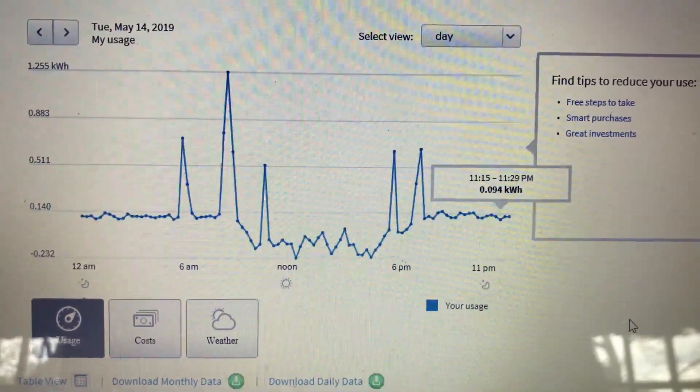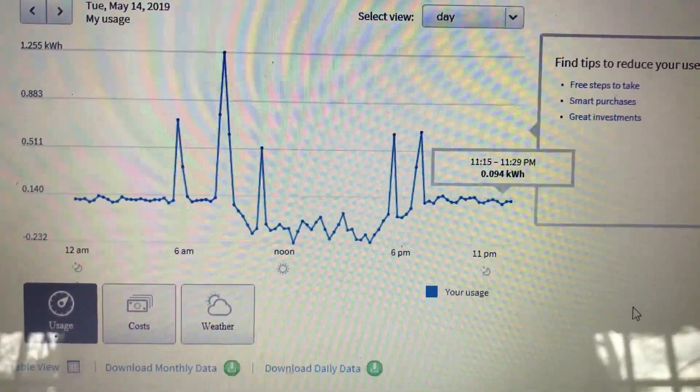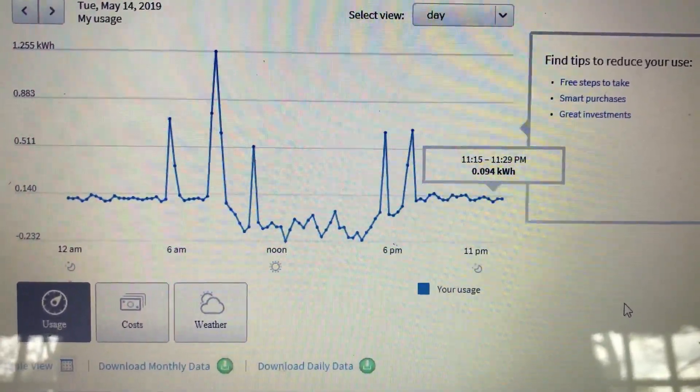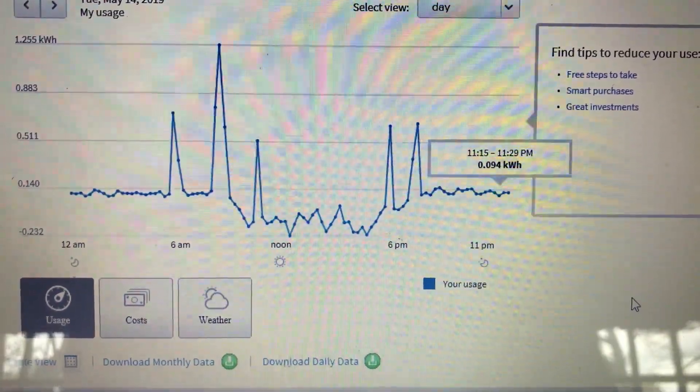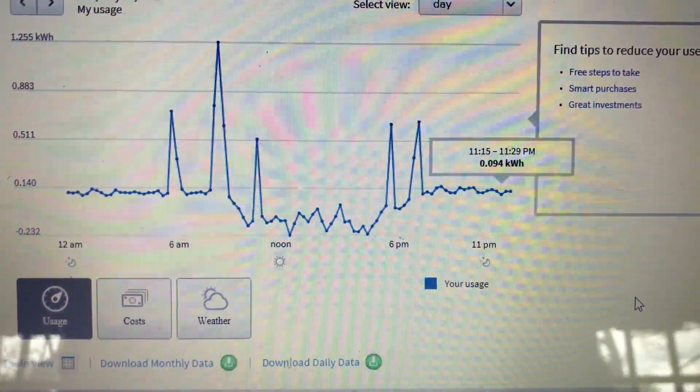In our town, National Grid has a demonstration where all the meters have been updated so they provide real-time data on what your consumption is. And now that I have a net meter, you can also see that today I'm basically producing more than I'm consuming.